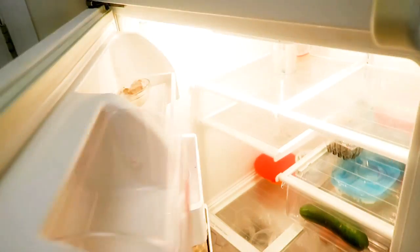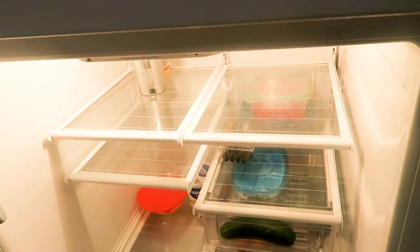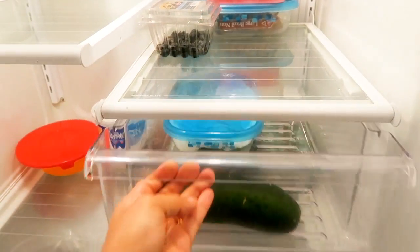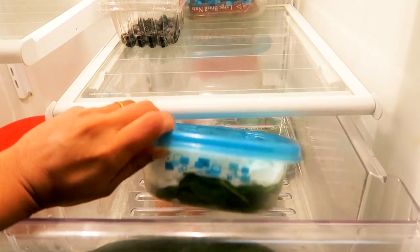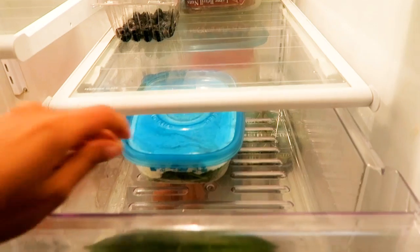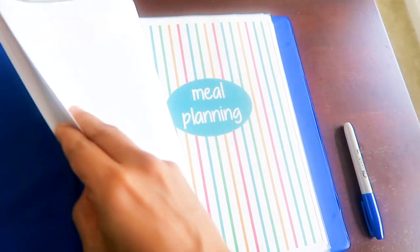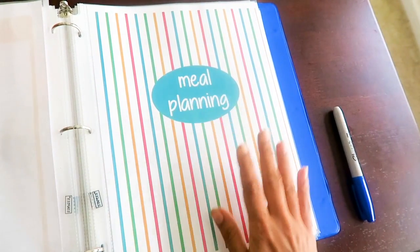I check if I have any fresh produce leftover from last week with which I can make a meal. So for today I have some spinach leftover, so I can make a palak curry with it, and I just write it down on my meal planner page. This meal planner is a part of my home management binder.